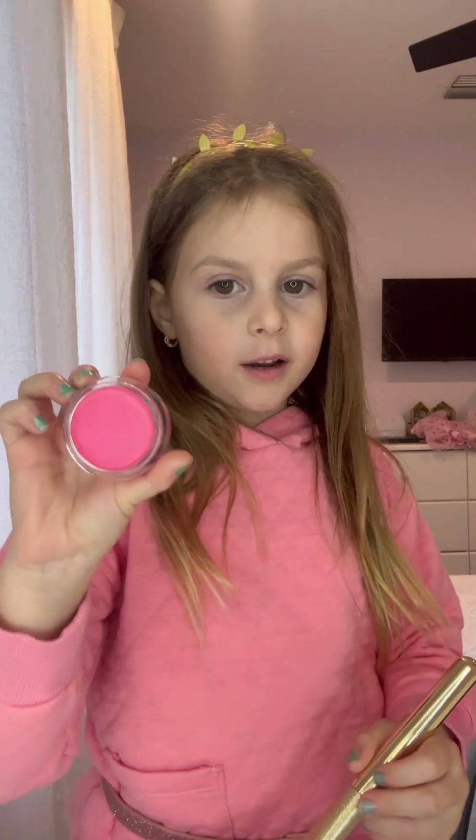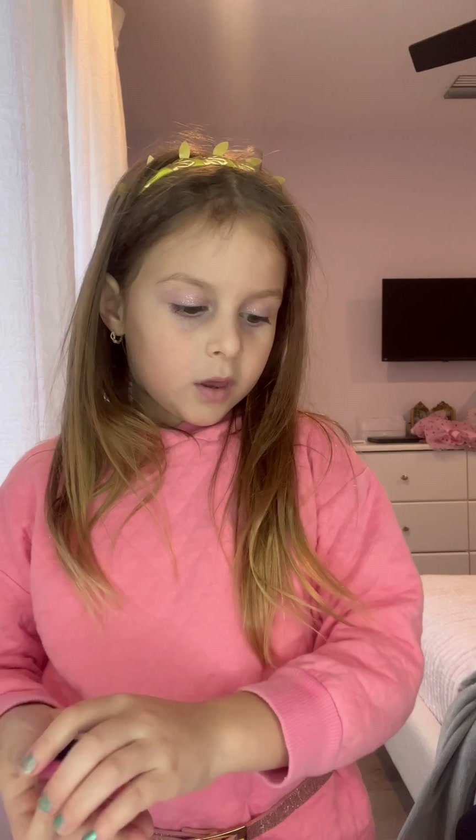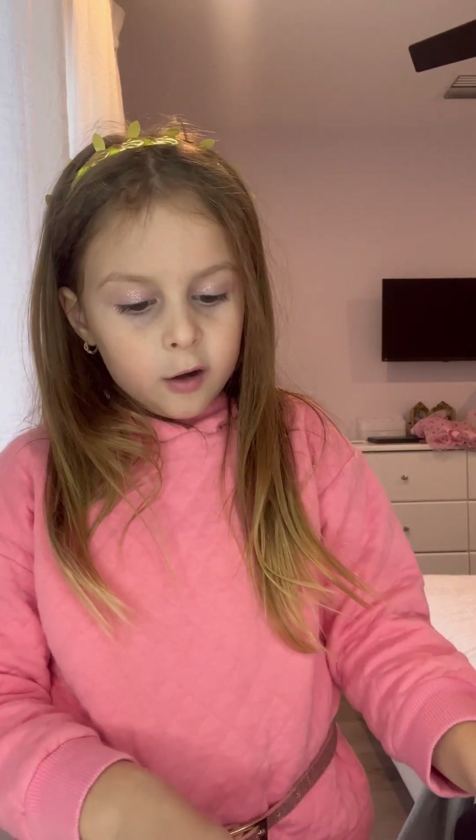Hi guys, we're going to try on all of the makeup I got from the makeup store. First we're going to try on the pink blush. Now we're going to try on the rainbow eyeshadow from Miami.